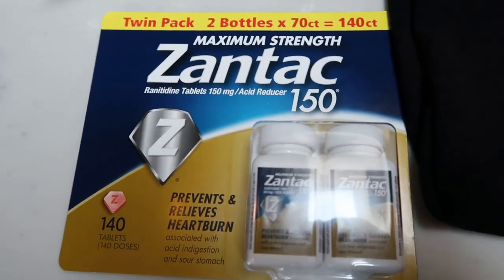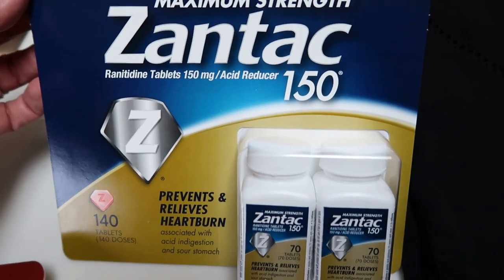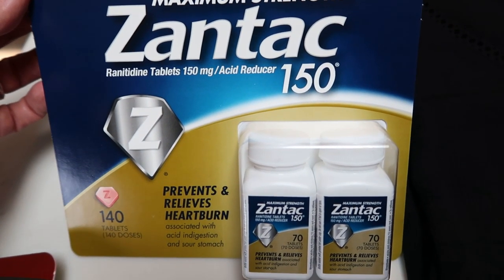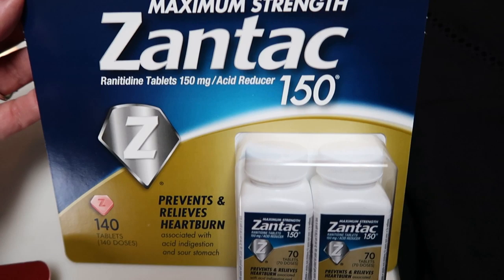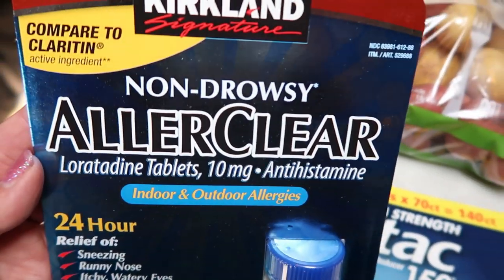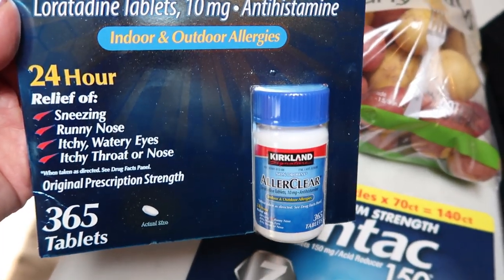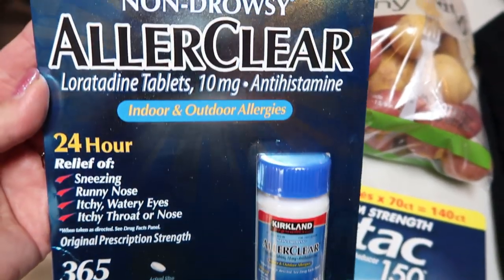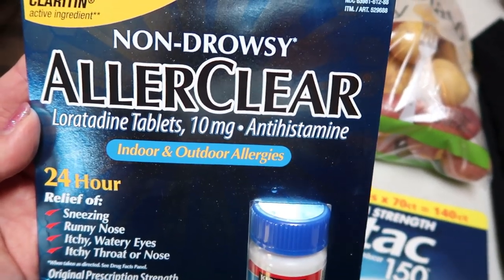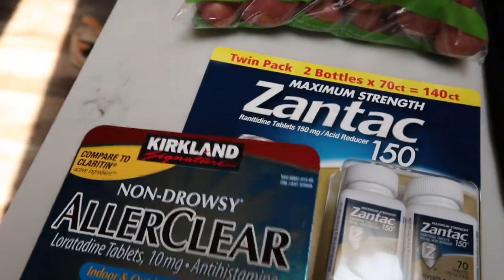We also use Zantac for heartburn, especially my husband — this was a steal and it lasts us months and months. Also on sale was Costco's version of Claritin, their allergy medication. This is enough for a year — one tablet a day, 365 tablets, and I think this was on sale for like $8. You cannot beat that. So we stocked up on our medicine.